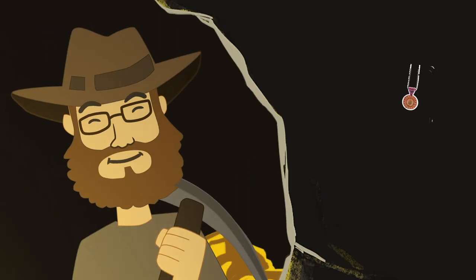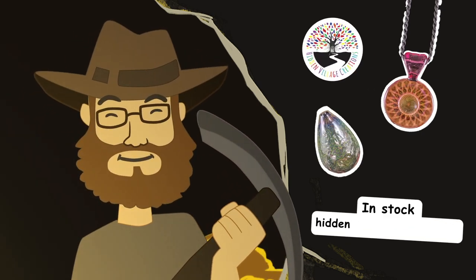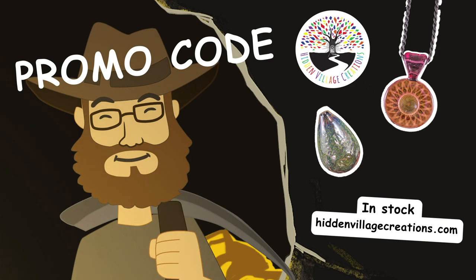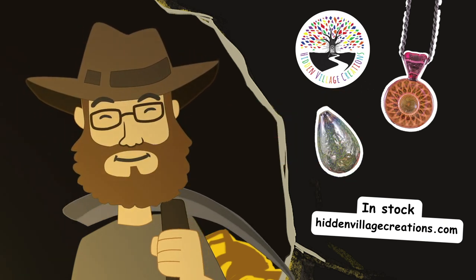The gold fume glass products are in stock now. Go visit hiddenvillagecreations.com before they're out of stock. If there's a promo code available, you can find it in the video description. Also, hit that subscribe button, mate. Now go on!